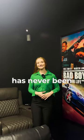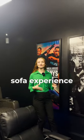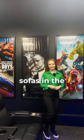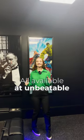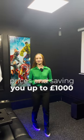Breaking the norms has never been so much fun. At The Sofa Shop, we've redefined the cinema sofa experience with the most fully loaded and high-tech sofas in the UK, all available at unbeatable prices and saving you up to £1,000 on our sofas.